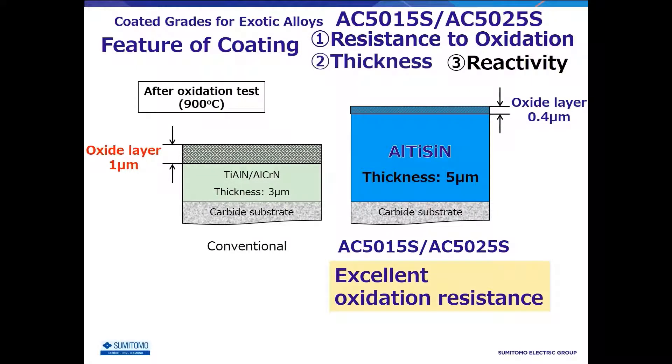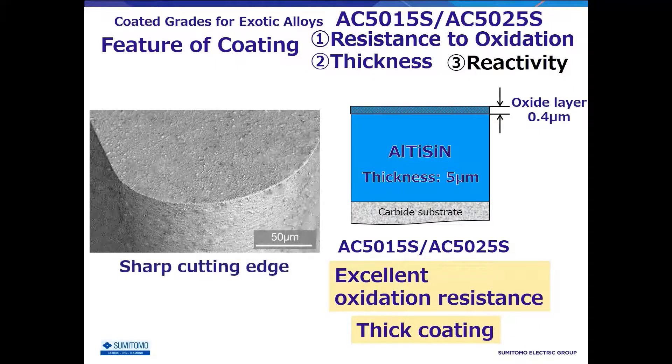The second feature is coating thickness. In order to improve wear resistance, the coating is approximately twice as thick as the conventional coating. Generally, a thick coating degrades the quality of the cutting edges, but Sumitomo's proprietary coating technology achieves both coating thickness and sharpness of cutting edges.